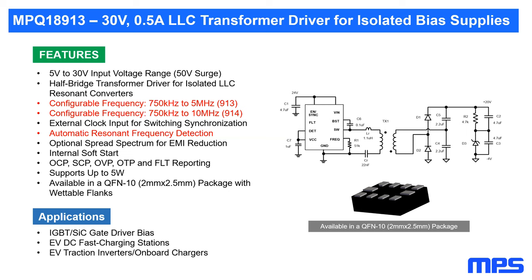On driving a resonant tank with split capacitors on the rails: yes, it is possible. By splitting the resonant capacitor, one capacitor connects to ground and the other connects to the input rail.